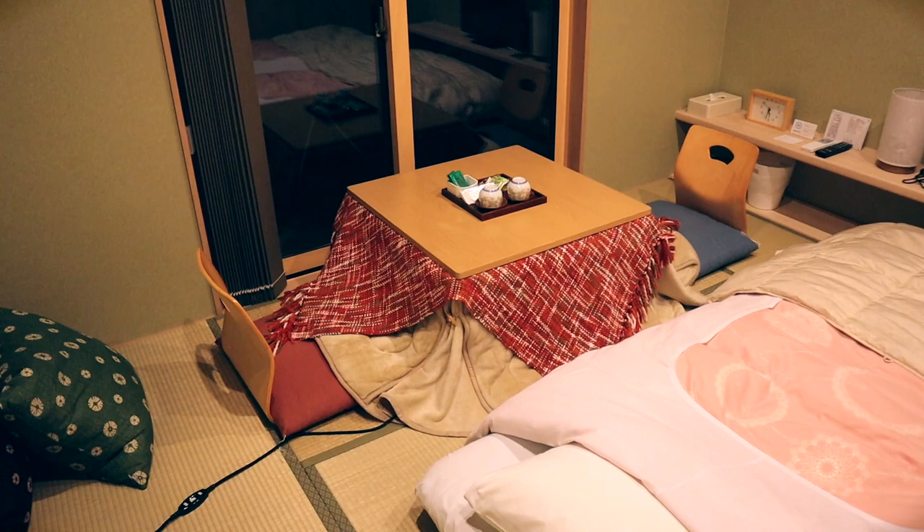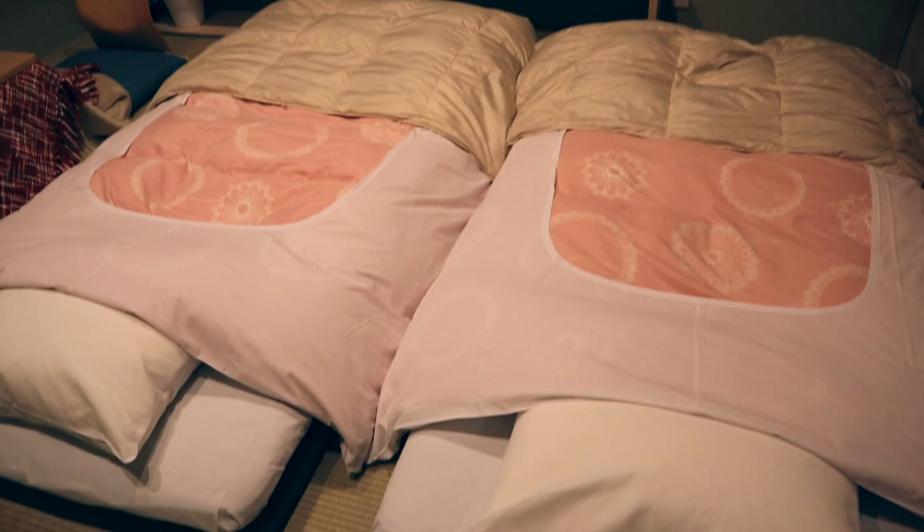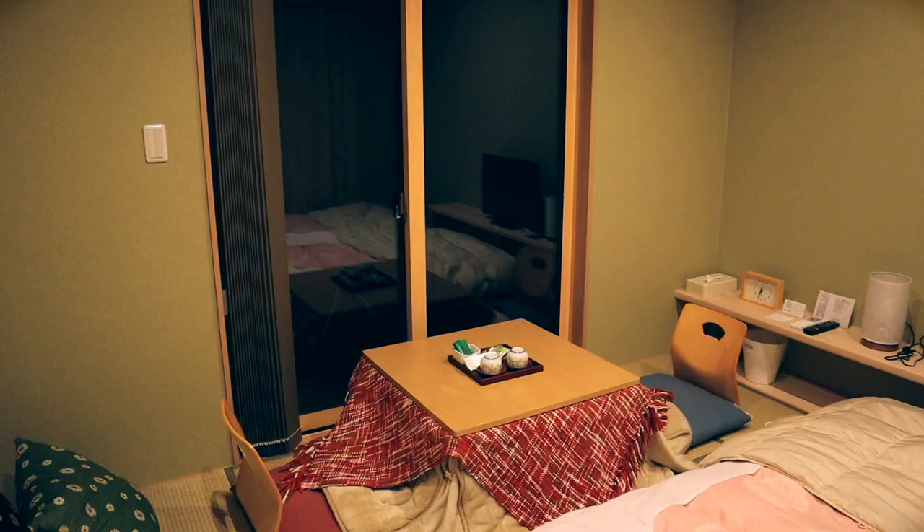The most exciting thing for me is that we have a kotatsu, and a kotatsu in the wintertime is the best thing ever. We're going to be sleeping on futons today — they look very comfortable and very warm.